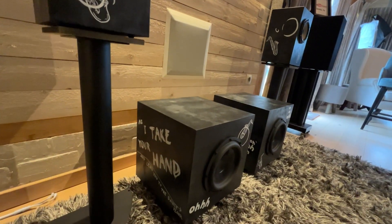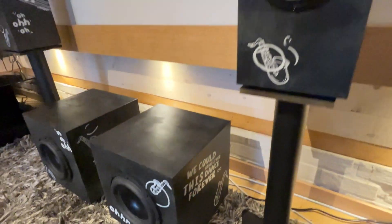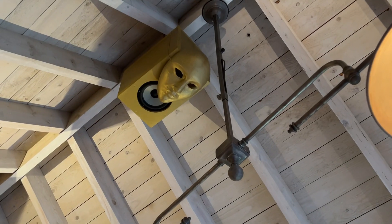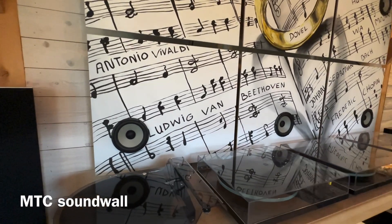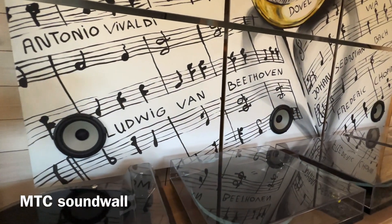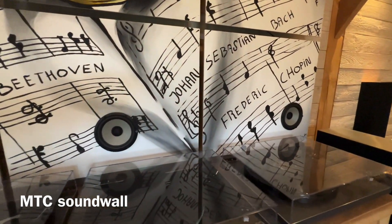The MTC Fantastic Four: two bookshelf and two passive subwoofers. Custom-made design loudspeakers of superior sound quality, manufactured in Belgium and hand-painted. Come and listen in Destelberge, 10 kilometers from Ghent in Belgium.